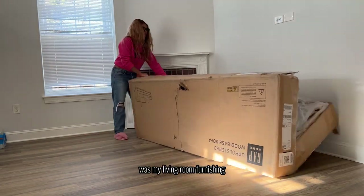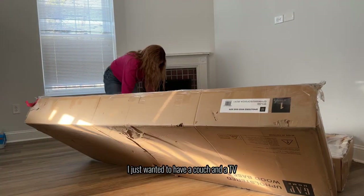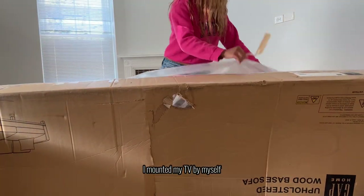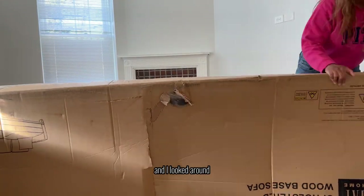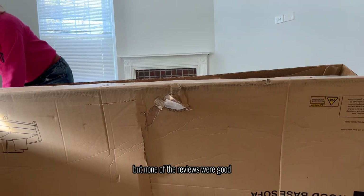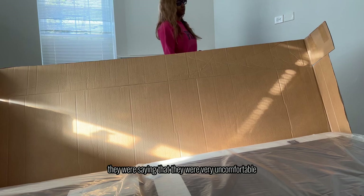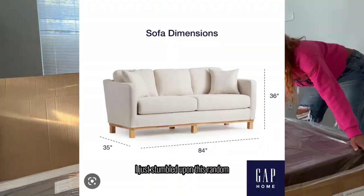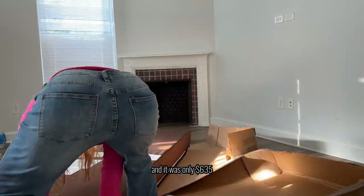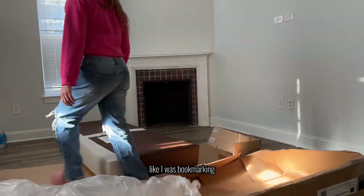The second and most important thing was my living room furnishing. I didn't want to do too much initially — I just wanted to have a couch and a TV. You guys saw that I mounted my TV by myself, and I looked around for a couch for months but none of the reviews were good. The couches I liked, they were saying were very uncomfortable.